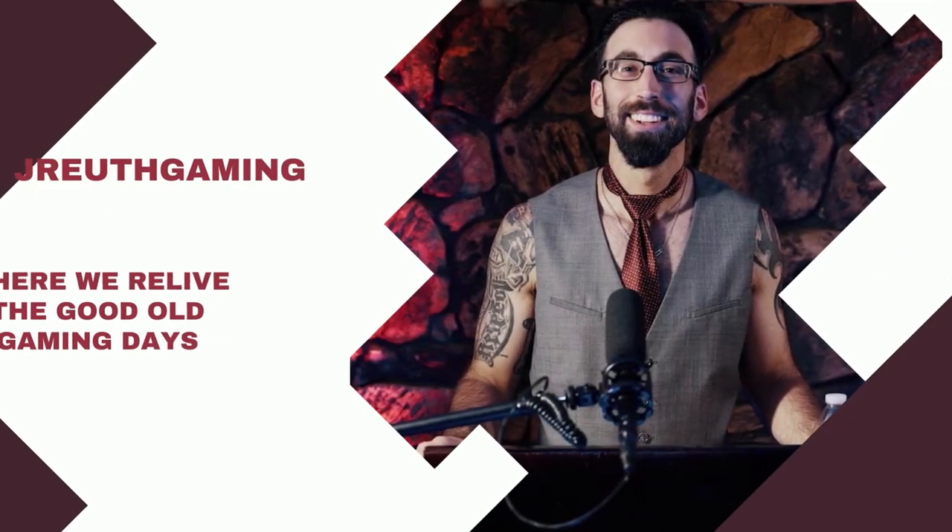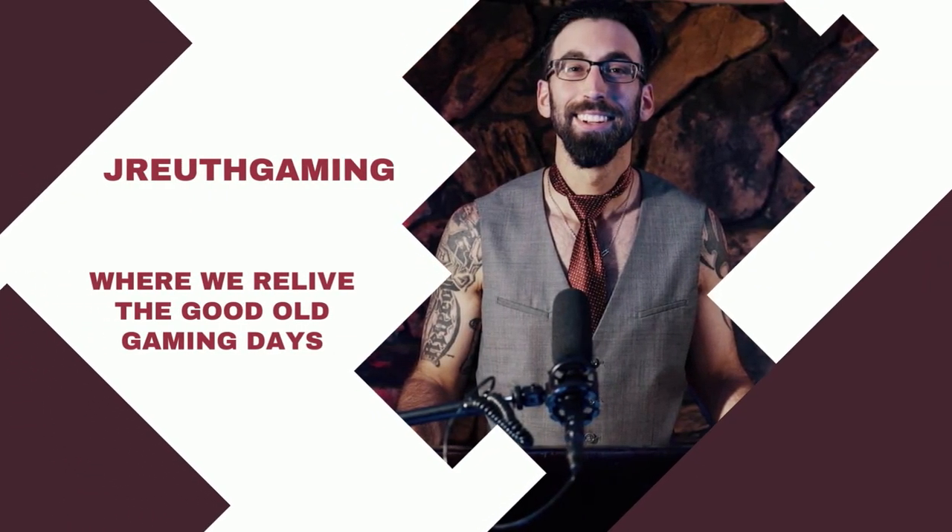Hitting the mark with the brand new 2023 NBA Donruss blasters — let's find out what we can hit today. Welcome back to the compound, this is J Ruth Gaming. Today is a review video of the brand new 2023 NBA Donruss. We're looking at the blaster format. In the first part of these review videos we talk about the brand a little bit, what you could expect from the blasters, and then we get right to the cards.